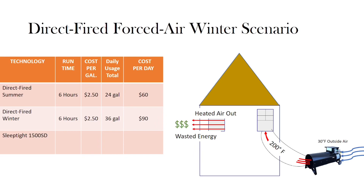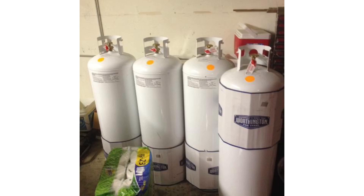To compound matters, the higher fuel consumption will result in larger tanks being required to keep the machine running at full capacity throughout the project. In this scenario, you would need at least four 100-pound propane cylinders to keep the heater at full capacity.